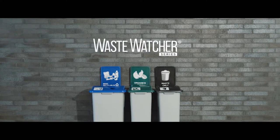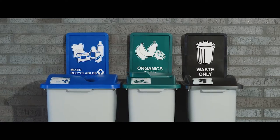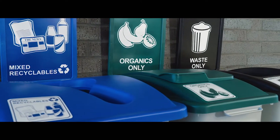Add endless opportunity to your sustainability program with the Waste Watcher series by Bush Systems. This iconic series includes the customer-favored Waste Watcher and Waste Watcher XL that allow you to maximize your results.